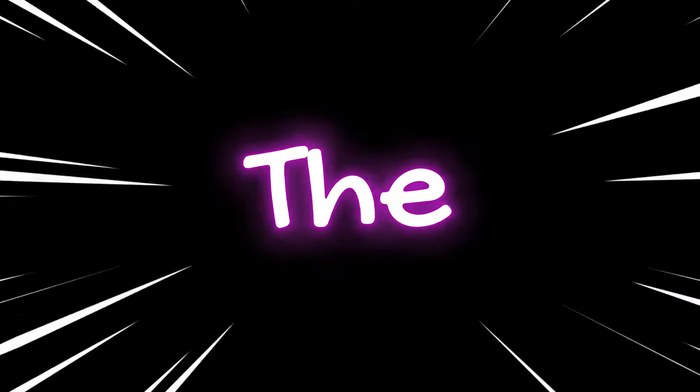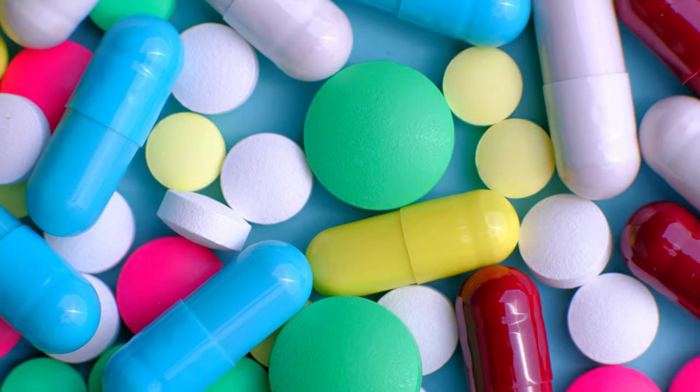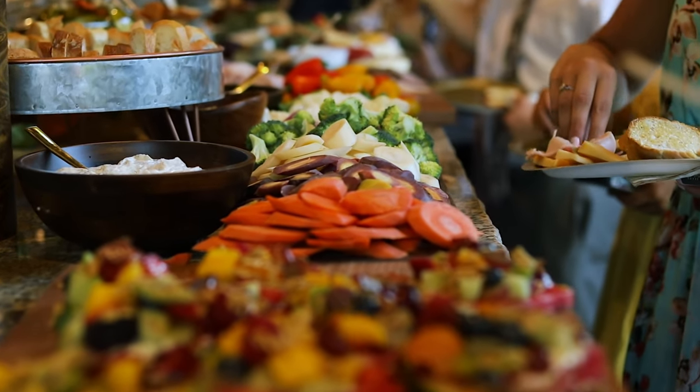Before we get into the juicy stuff, let's break it down. Vitamins? They're like the ultimate cheerleaders for your skin. But you know what's even more lit? Foods that pack those vitamins, giving your skin that extra boost.